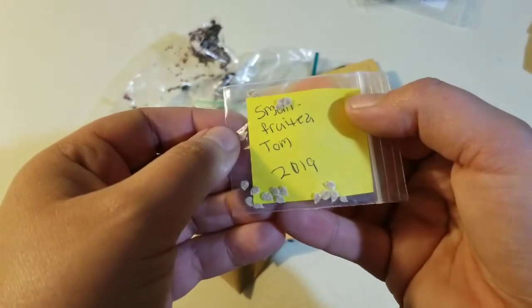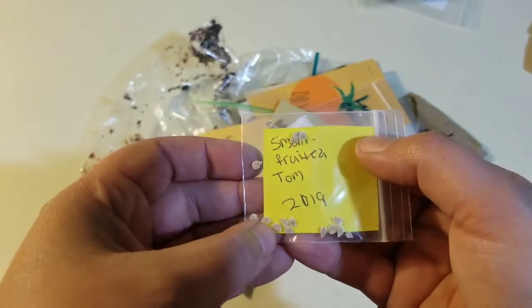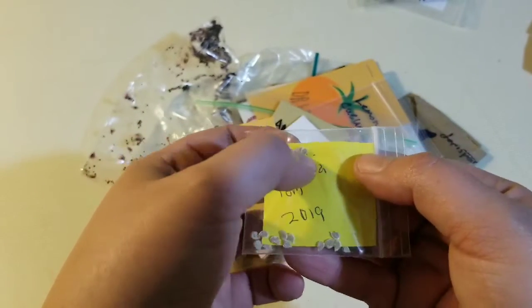Small fruited tomatoes. So those are tomato seeds — they're going to be a tomato, but they'll be a smaller fruit.